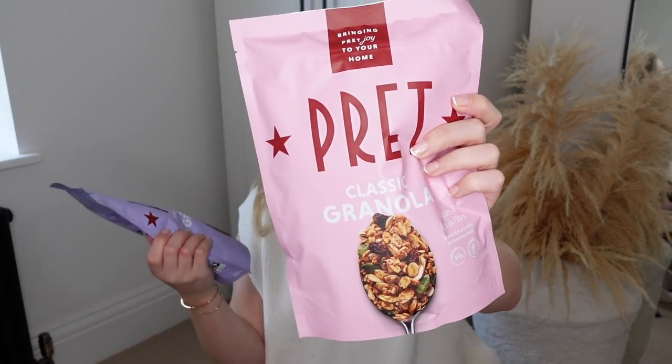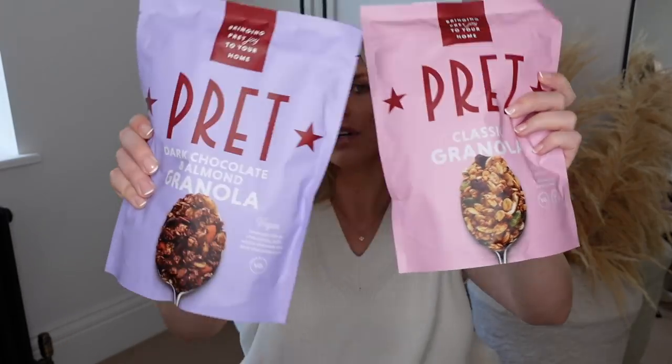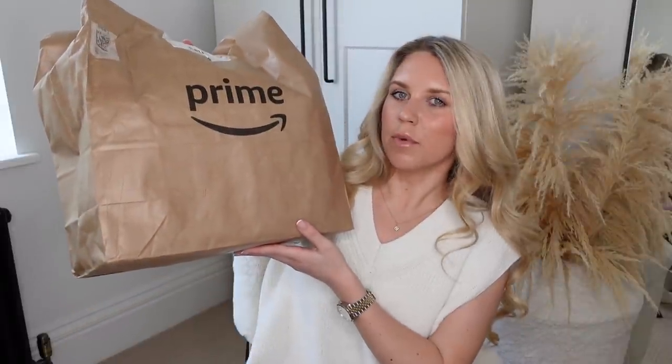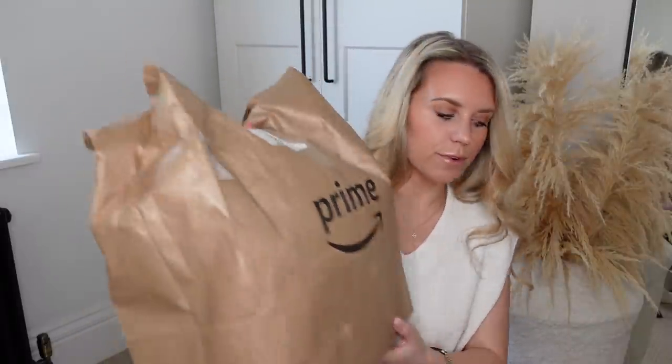I got some puff pastry — the Just Roll one, the ready rolled. I think this was on offer at a pound. I also got some halloumi, which makes quite a nice addition if you want to do a kind of savory pastry. Again, I think these are new — I don't think I've seen these before from Pret. Pret now have a range in Morrisons, which in this instance is granola. We've got a classic granola and a dark chocolate and almond granola, both of which look lovely. They come delivered in these prime bags, by the way, if you've never ordered from Morrisons before.